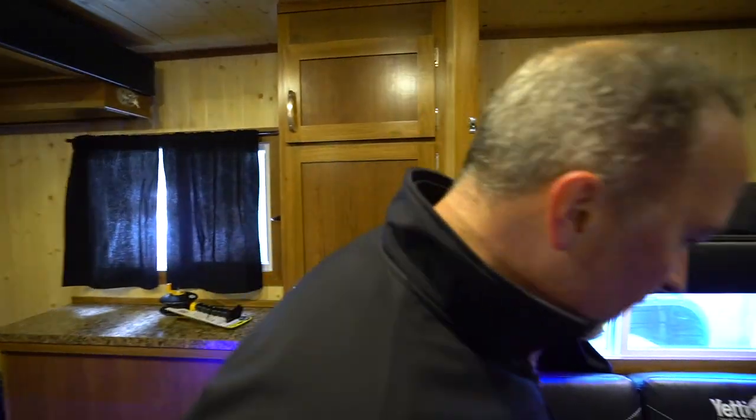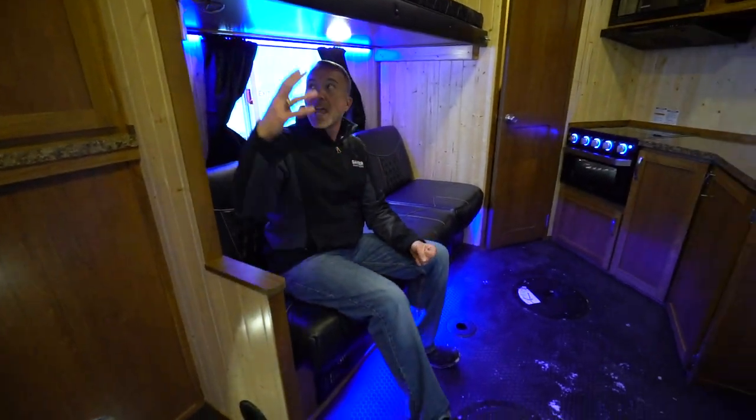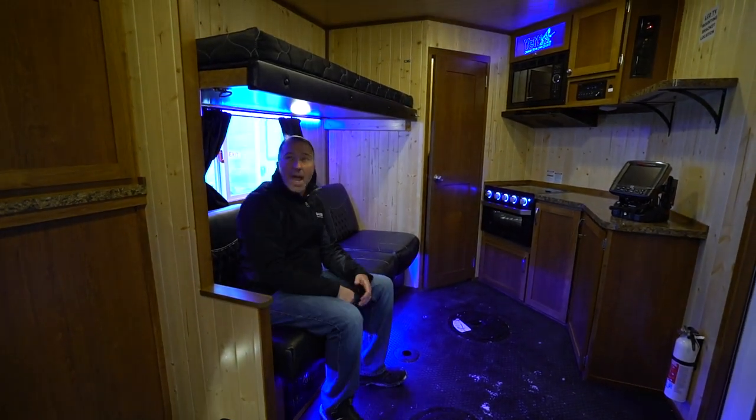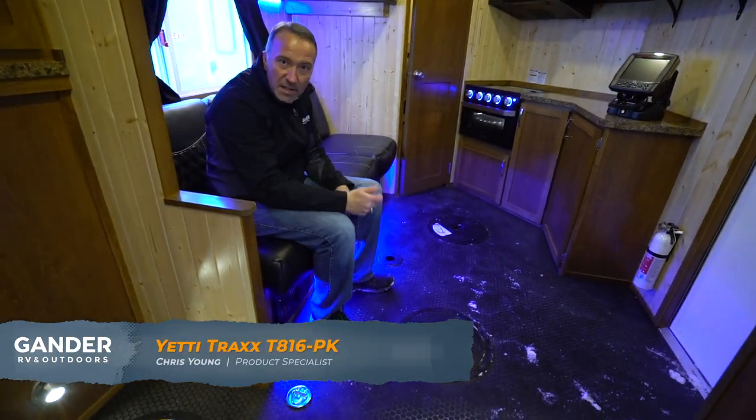Coming over to the entertainment area — it's a great spot to sit and fish. Even with the bunk down, I am not cramped for space. There's a 250-pound capacity bunk here that you can lift up and mount, or someone could be sleeping while you take your turns trying to catch something.